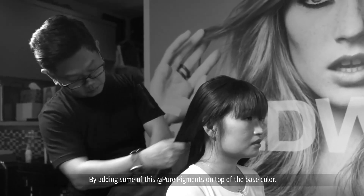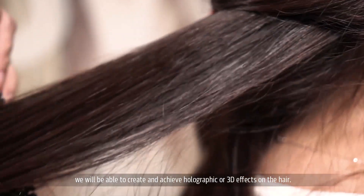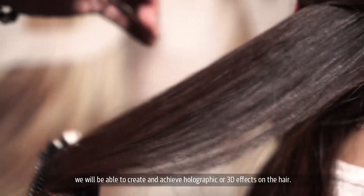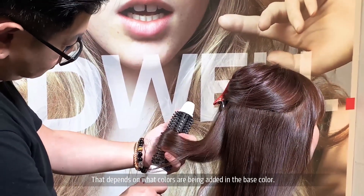By adding some of this Pure Pigment on top of the base color, we'll be able to create and achieve a holographic or 3D effect on the hair. That depends on what color tones are being added in the base color.